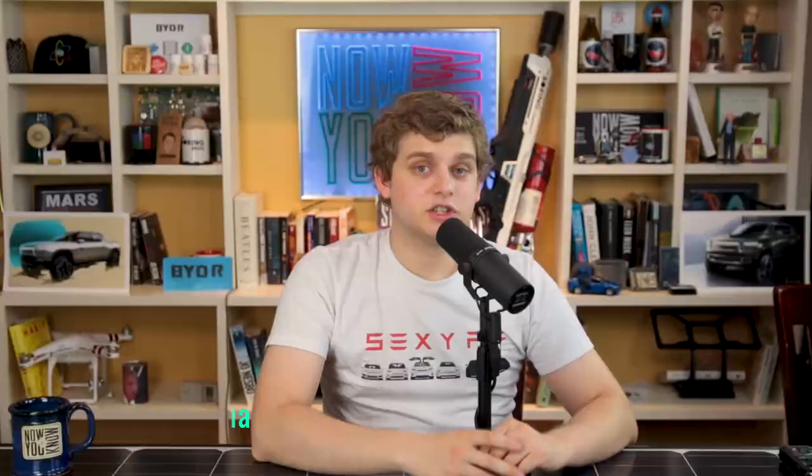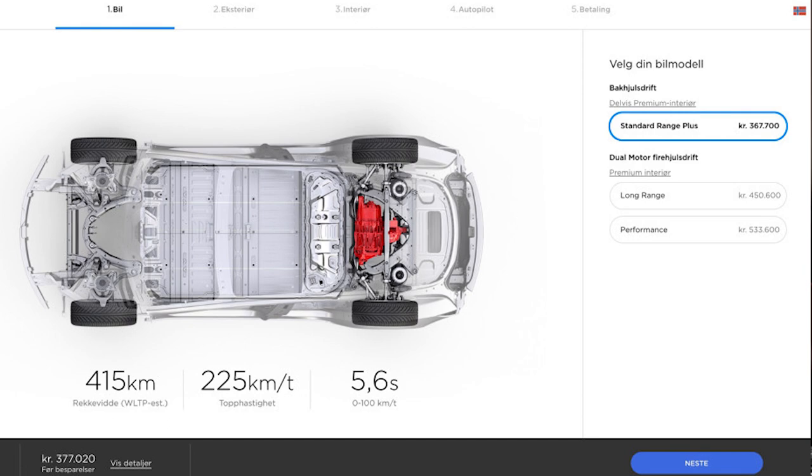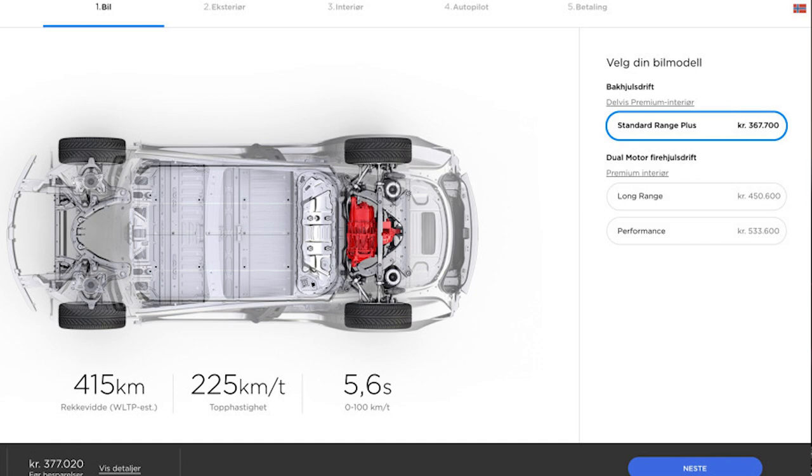With all the excitement about leases and standard range, easy to miss: in Europe the Standard Range Plus is now available to order, and this includes China as well. China can now order Standard Range Plus Model 3s, in addition to the long range all-wheel drive and performance versions previously available. These will be the cheapest Teslas ever available in Europe, costing roughly $44,375 USD in Norway.